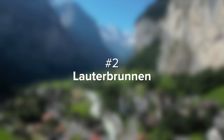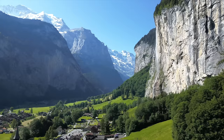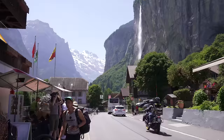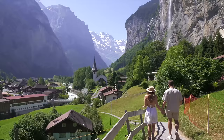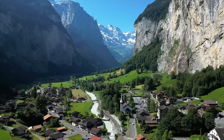Next up is number two, Lauterbrunnen. The fairytale town of Lauterbrunnen is one of those places everyone should see in their lifetime. Nothing beats the magical noise of 72 waterfalls pouring down the 1,000-foot rock walls of this valley. Our favorite viewpoint was just a two-minute walk from the parking lot, where you can see the church and Switzerland's highest free-falling waterfall while taking in the entire valley — truly spectacular.